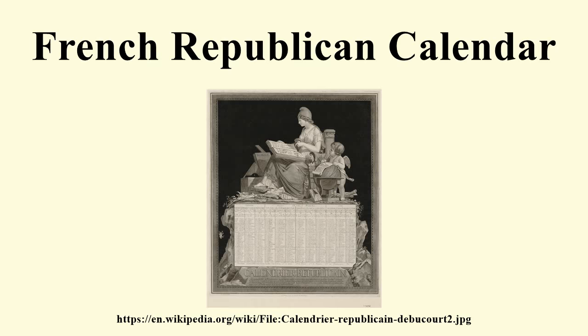Ten days of the week: the month is divided into three decades or weeks of ten days each, named simply: Primidi, Duodi, Tridi, Quartidi, Quintidi, Sextidi, Septidi, Octidi, Nonidi, Décadi. Decades were abandoned in Floréal or later.